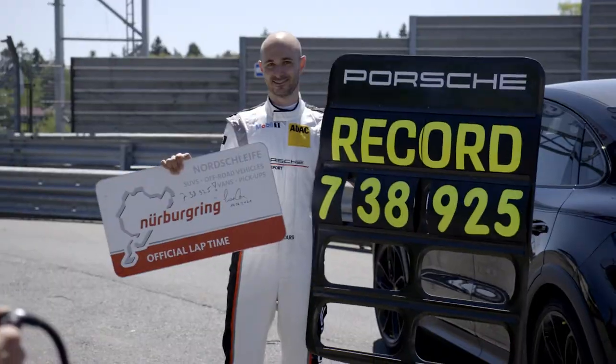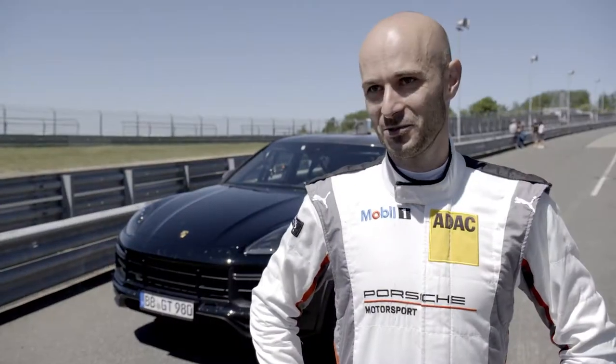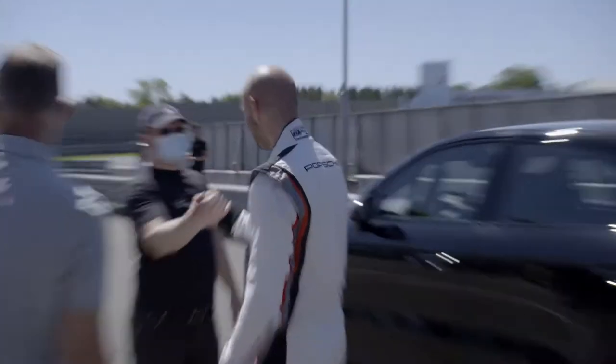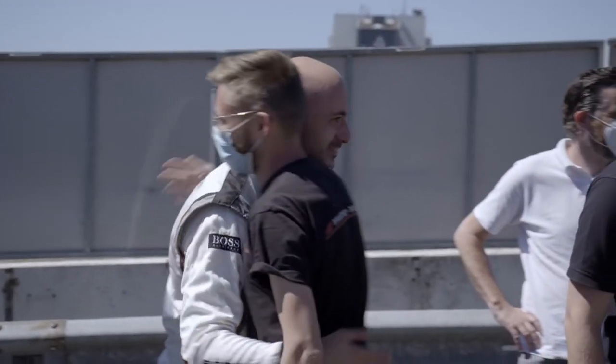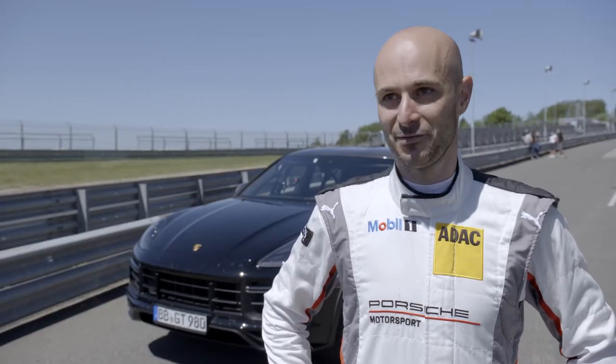To be honest, the lap time was a bit surprising. We didn't expect it to be so fast. I'm just happy for the whole team who worked on the car. Now I'm just standing in for everyone. I'm super proud to have been a small part of it.